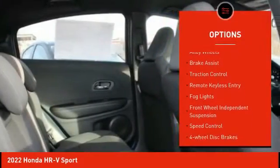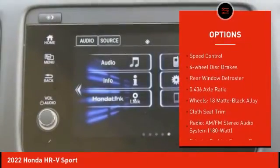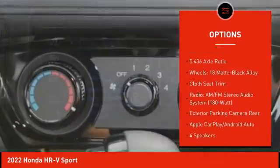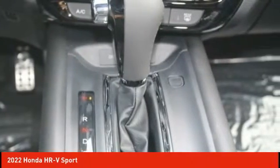Electronic stability control, alloy wheels, brake assist, traction control, remote keyless entry, fog lights, front wheel independent suspension, speed control, four-wheel disc brakes, and rear window defroster.